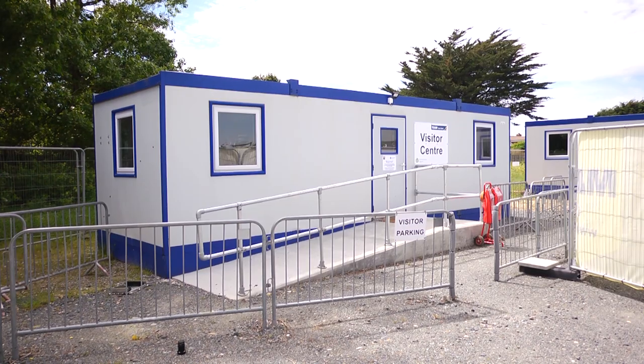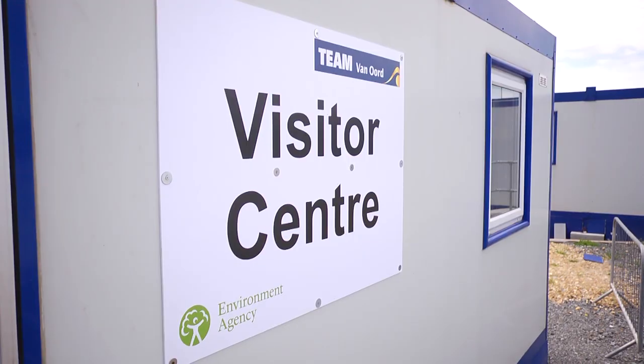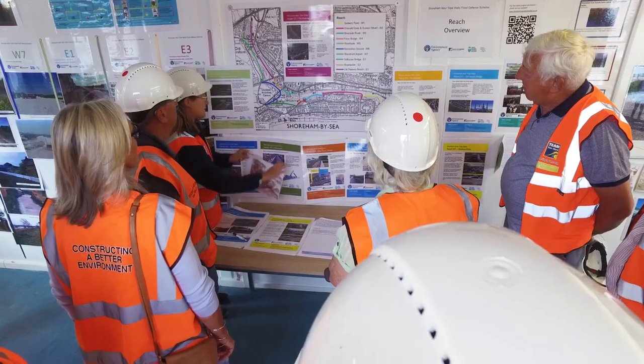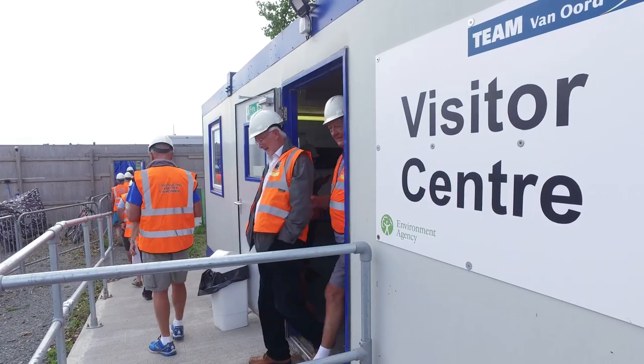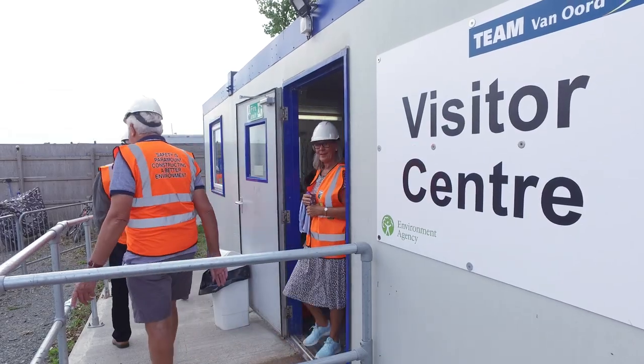We've got a dedicated public liaison officer and a visitor centre on site which is open every afternoon for the public to drop in and ask any questions. We need to communicate through a wide range of different media to reach the people that we want to reach — be that direct mail, letter drops, a project newsletter because not everyone is online, the project website, and a Facebook page. All these items together we use to make sure that we're getting our messages out there to the community in Shoreham.